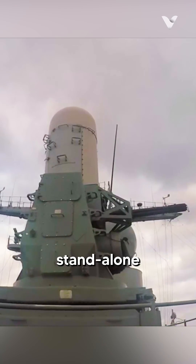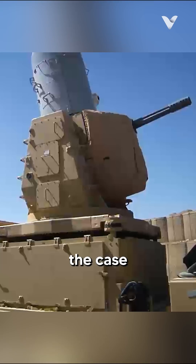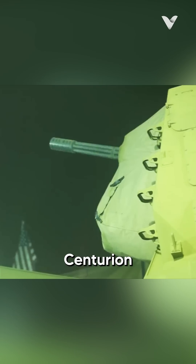The Phalanx Sea Whiz is a standalone system and can be placed in any desired location of a ship, or in the case of the Army's land-based Centurion Sea Ram version, on a large truck.